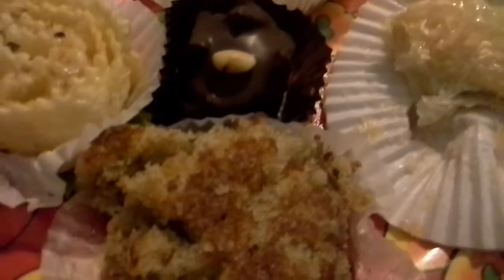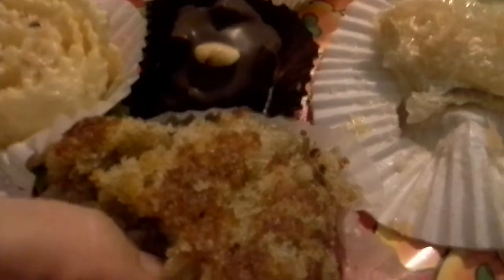Next up we have the Karadopita — walnut cake soaked in brandy syrup. Let's give this one a try. Oh, it smells wonderful. Mmm. There are spices in there — cinnamon, cloves. It's moist and it's just so, so lovely, guys. It's one of my faves.